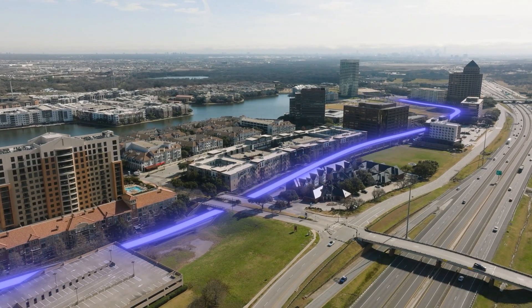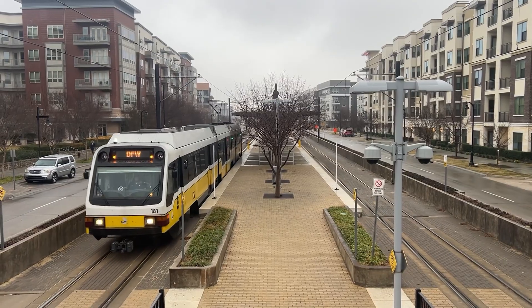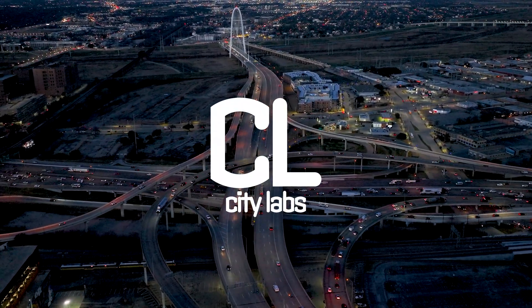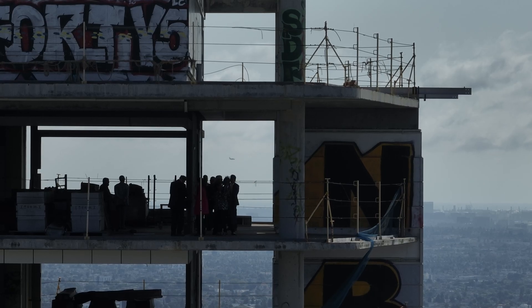Check out my video on the Las Colinas people mover to find out about an abandoned system that connected to the DART light rail. Let me know what you think about this video, and if you have any ideas for improving some of the worst transit stations in your city. Thanks for watching, and have a great day.